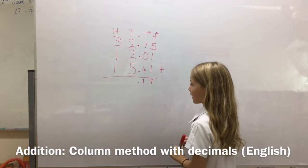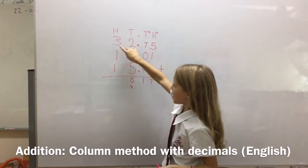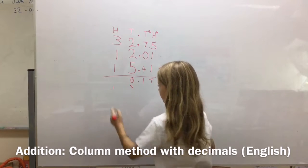So 5 plus 5, because we've got that one there, is 10. And 3 plus 3 equals 10.